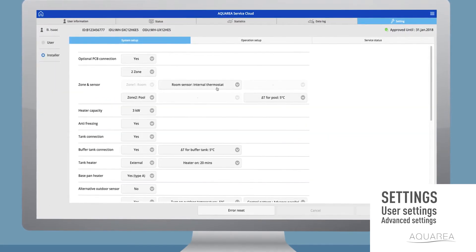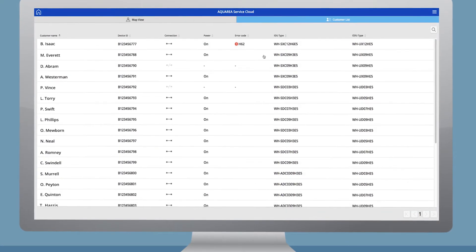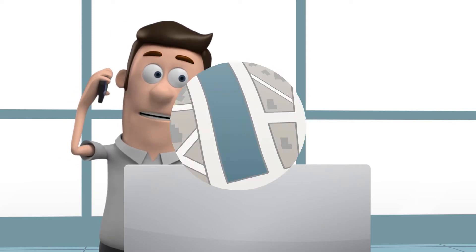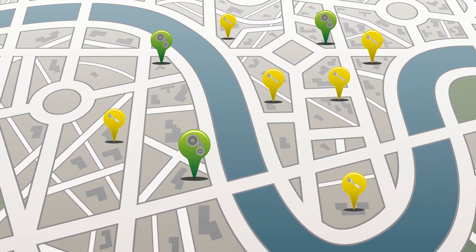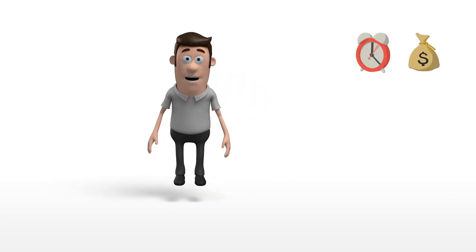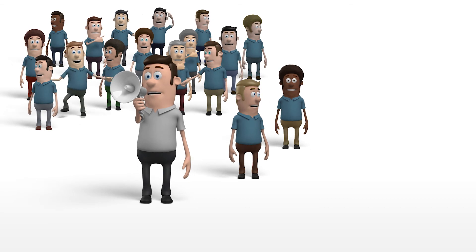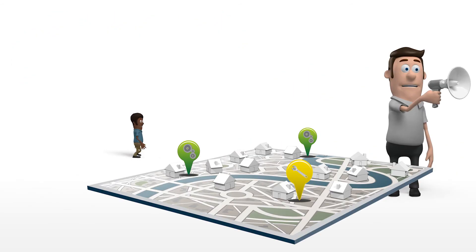Aquaria smart and service cloud offers many advantages for installers and their customers. Drastically reducing the number of site visits, which saves time and money on travel. The Aquaria smart and service cloud allows installers to optimize their resources by sending the right technician for each request.